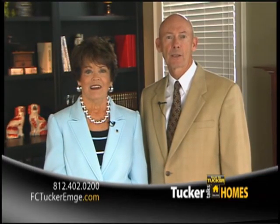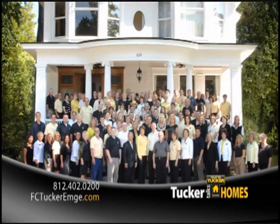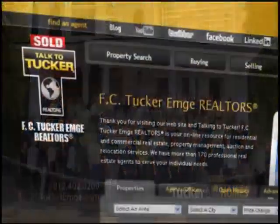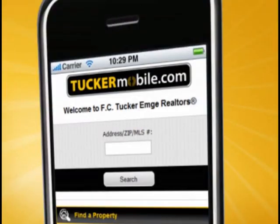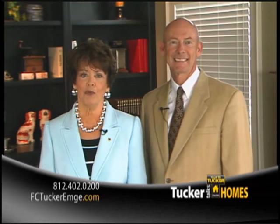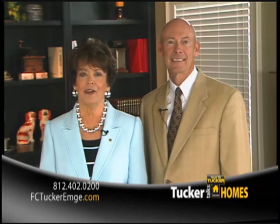At FCTuckerMgee Realtors, we understand that you're not just looking for a house — you're looking for a place to build memories, that school district or part of town. What you're looking for defines you, and we're working harder than ever to meet your needs. We've extensively trained our agents, created the most used and user-friendly real estate website in the Tri-State, and created Tucker Mobile. Call 402-0200 or visit FCTuckerMgee.com.